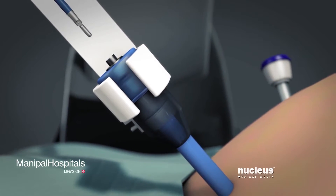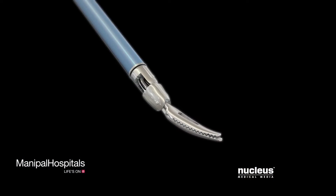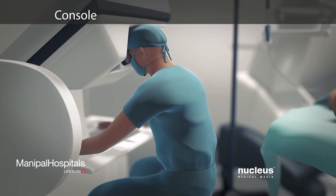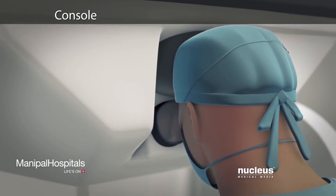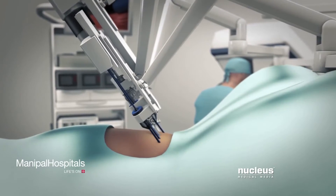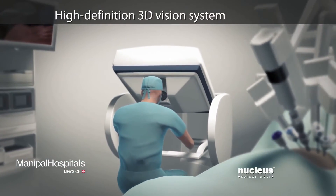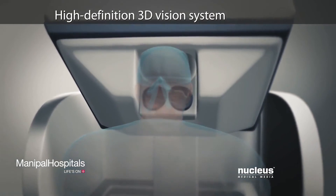An assistant will insert all of the robotic tools through these ports. Unlike standard laparoscopic instruments, these tools can rotate 360 degrees and have more flexibility than the human wrist. Seated at a special console, your surgeon will operate the robotic arms and the camera with joystick-like controls and foot pedals. A computer will translate the exact movements of your surgeon's fingers into precise movements of the surgical tools. At the same time, a high-definition vision system will provide a magnified, three-dimensional, stereoscopic view of the surgical area.